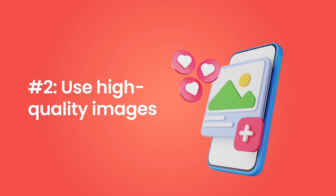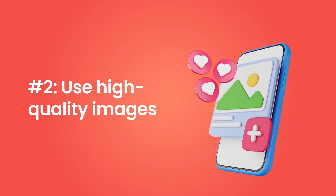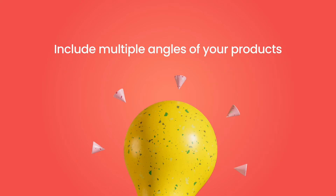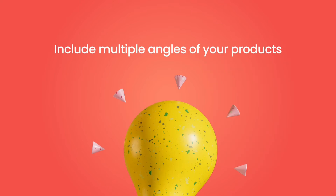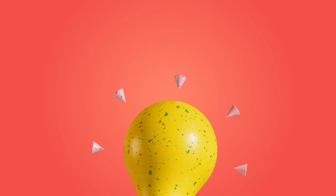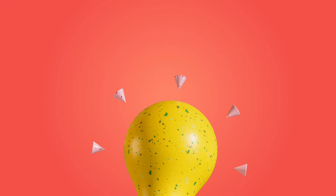Tip number two: use high-quality images. High-quality product images are your golden tickets, so keep them superior and consistent. Here are some tips to take killer product images. Include multiple angles of your products so viewers can get a sense of what you are selling. Some retail brands now even include videos or AR to bring the best experiences to shoppers. Save product images in a high-quality format. Include images with a square size that can be zoomed in, so shoppers can really get up close and personal.